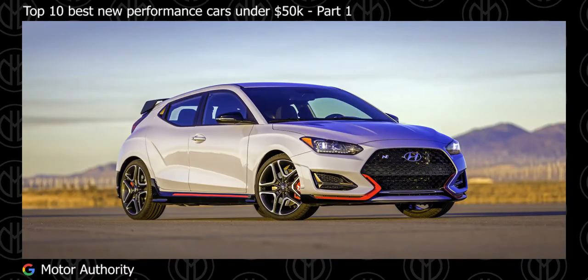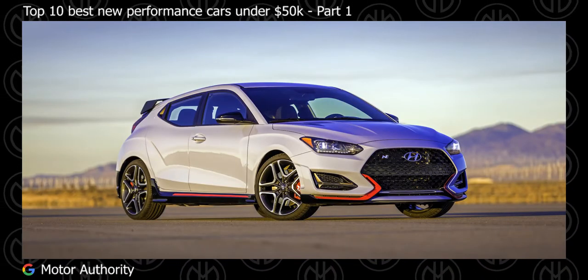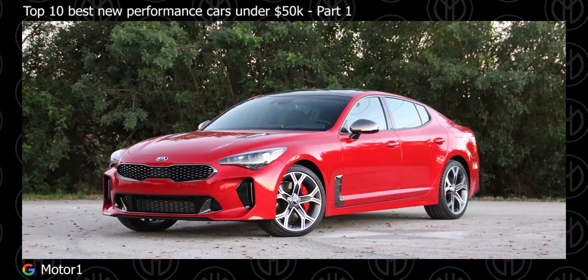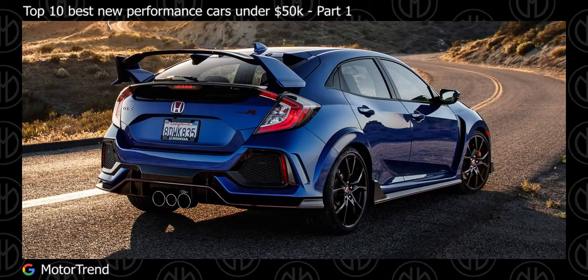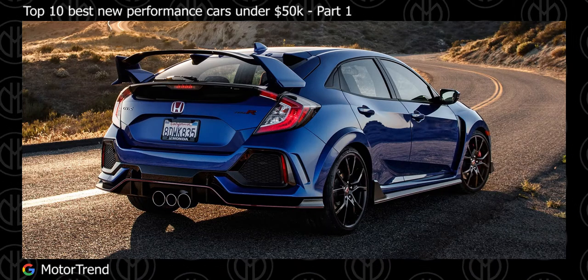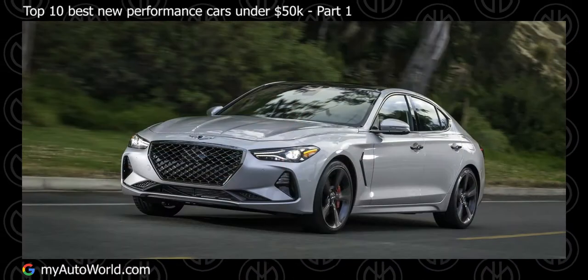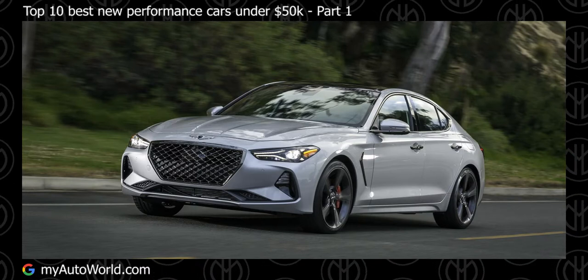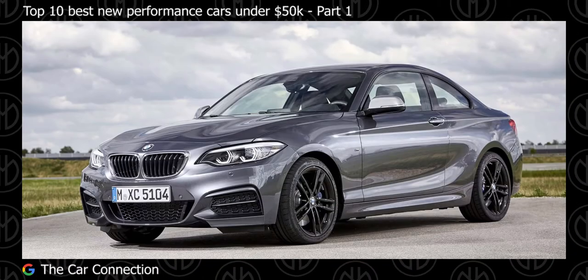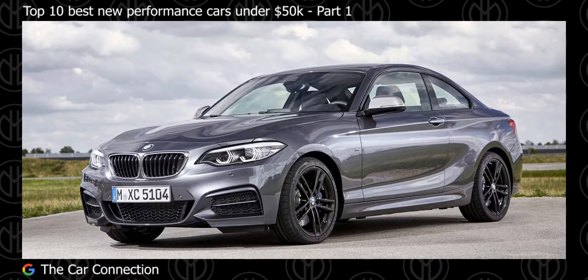Top 10 Best New Performance Cars Under $50,000, Part 1. Let's take a look at some performance cars that are under $50,000. This video will be in two parts. After this video, please watch Part 2 as well, which will be linked down in the comment section. Before continuing, smash the like button for the YouTube algorithm, and a sub would be amazing.